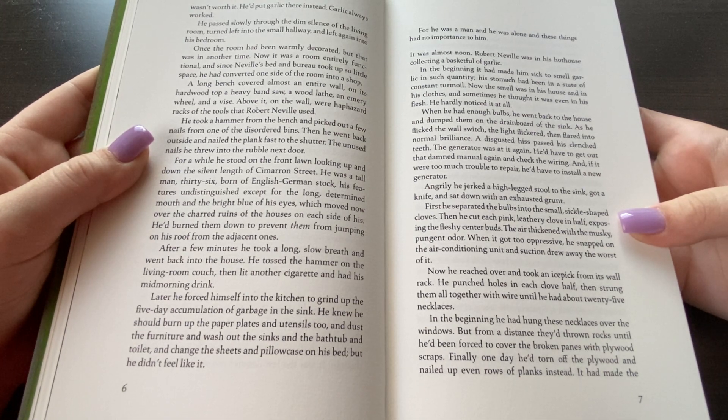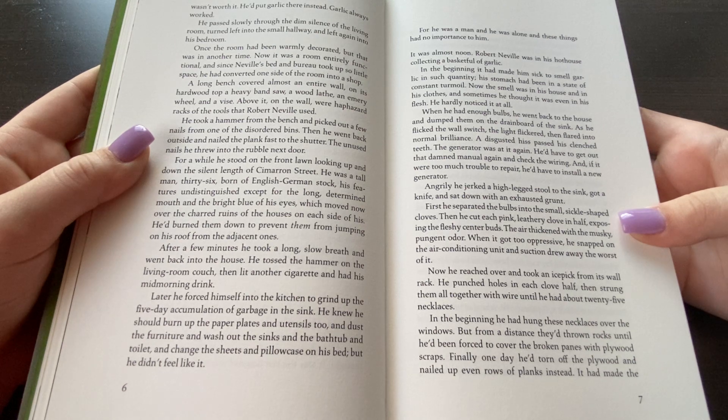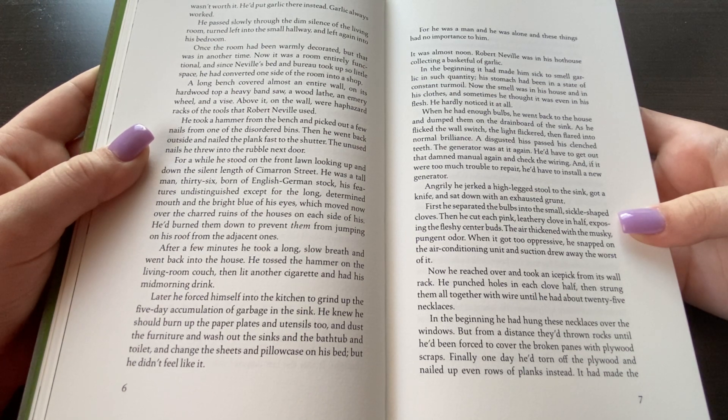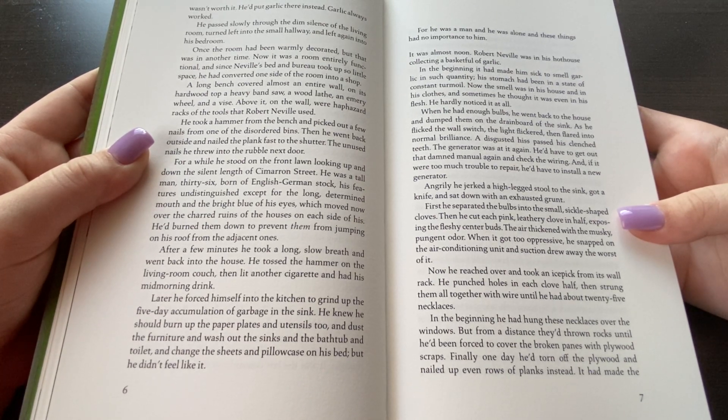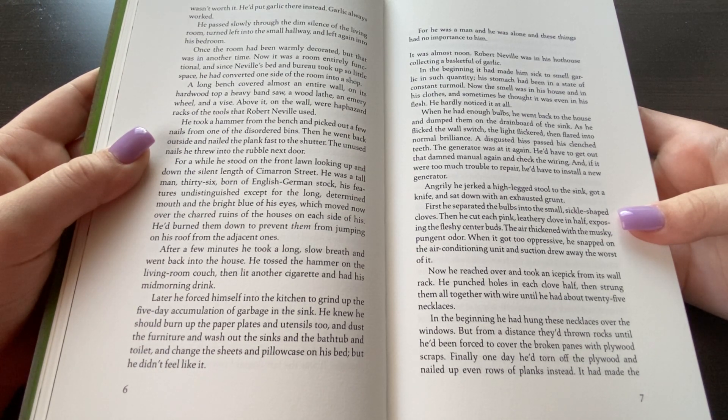He took a hammer from the bench and picked out a few nails from one of the disordered bins. Then he went back outside and nailed the planks fast to the shutter; the unused nails he threw under the rubble next door. For a while he stood on the front lawn looking up and down the silent length of Cimarron Street. He was a tall man, thirty-six, born of English-German stock, his features undistinguished except for the long determined mouth and the bright blue of his eyes, which moved now over the charred ruins of the houses on each side of his. He had brought them down to prevent them from jumping on his roof from the adjacent ones.